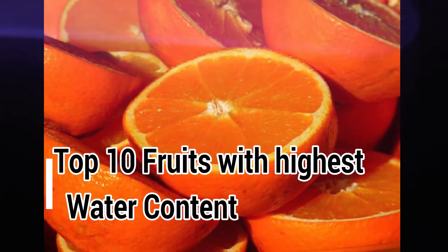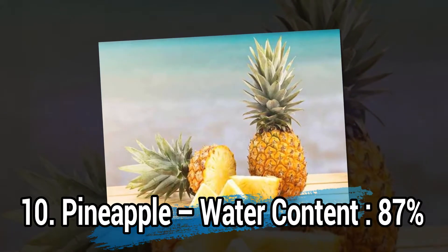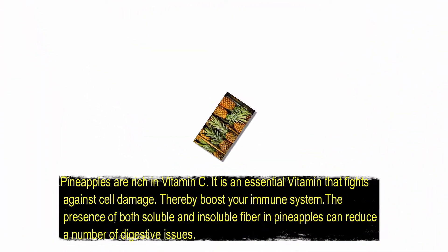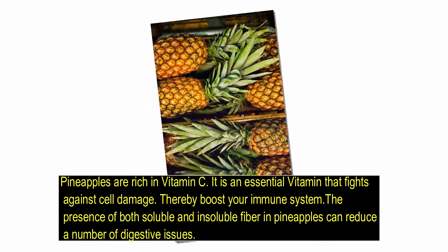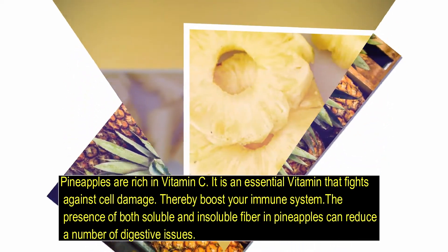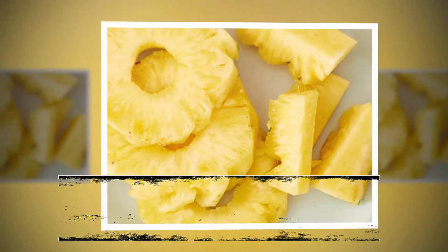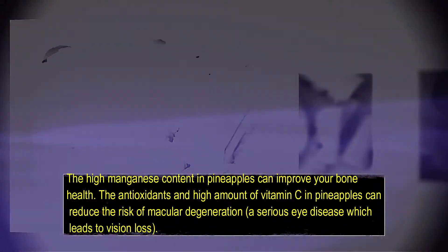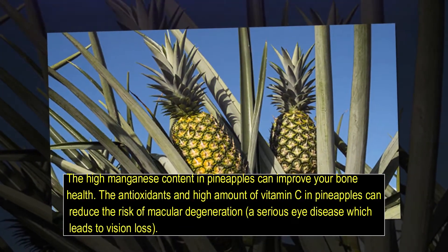Number 10: Pineapple, water content 87%. Pineapples are rich in vitamin C, an essential vitamin that fights against cell damage, thereby boosting your immune system. The presence of both soluble and insoluble fiber in pineapples can reduce a number of digestive issues. The high manganese content in pineapples can improve your bone health.